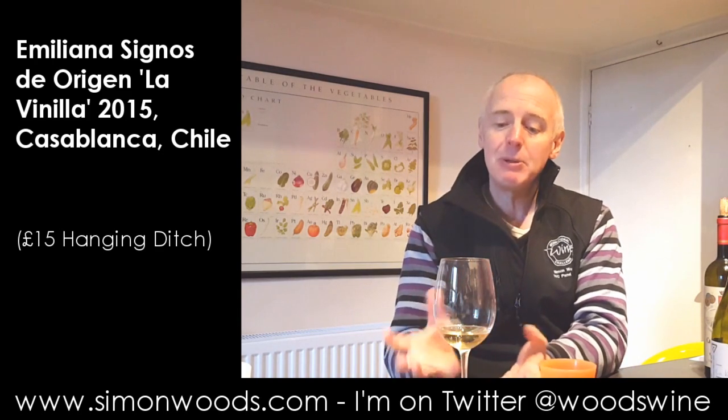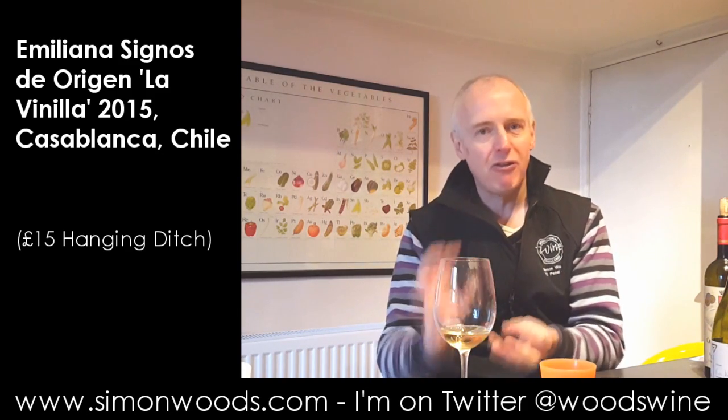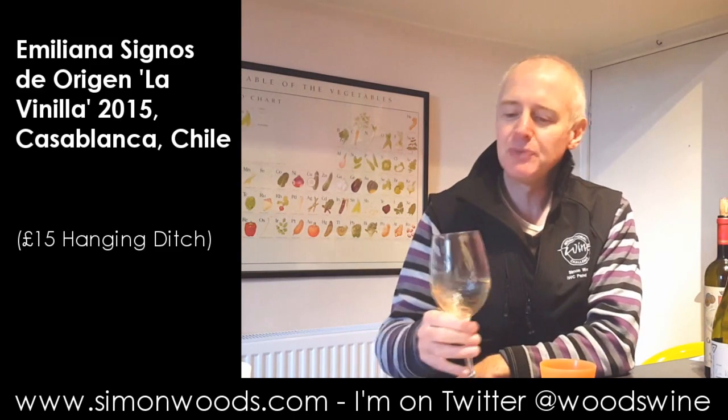But what has happened since yesterday is those other components, the Viognier in particular, has blossomed and it's got more of a richer floral peachy lift than it had 18 hours ago. Let's taste it.